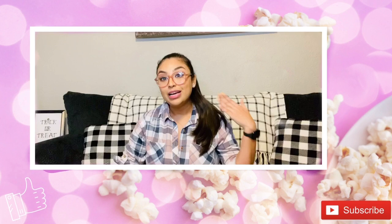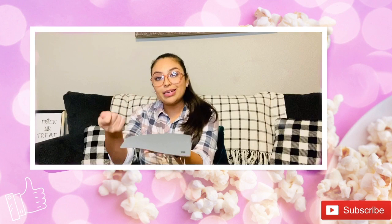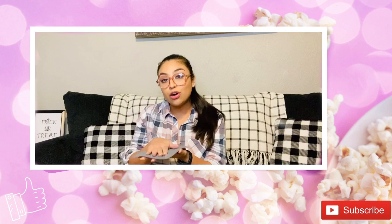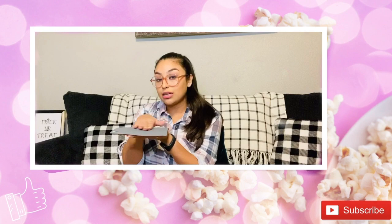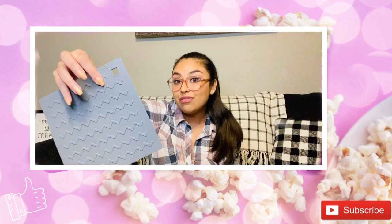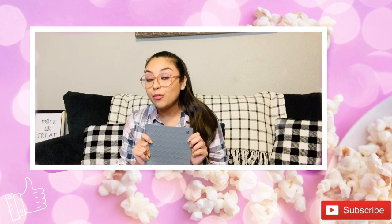I also wanted to make sure I showed this pot holder — it's heat resistant up to 500 degrees. I use it in my kitchen for spoon rests and taking things out of the oven, but I also use it on my vanity when I straighten or curl my hair so it doesn't damage surfaces. Because of its wavy ridges, it's also perfect for washing makeup brushes — just scrub them on the front. It comes in a few different colors and has so many great multi-uses.